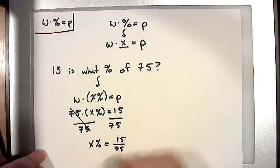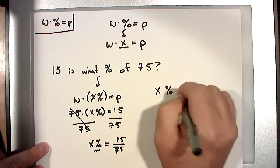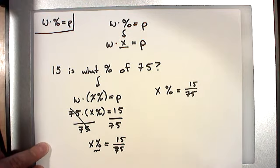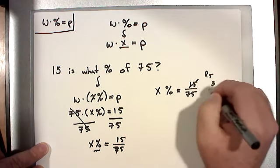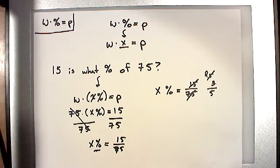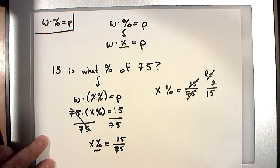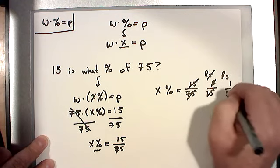A lot of people want to stop at 15 over 75, but it's a percent — so we need to convert the fraction. Let's reduce: 15 over 75. Five goes into 15 three times, five goes into 75 fifteen times — giving us 3 over 15. Reduce again by 3: 3 into 3 is 1, 3 into 15 is 5. So 15 over 75 reduces to one fifth. That's still not a percentage, so we need to convert that fraction into a percent.